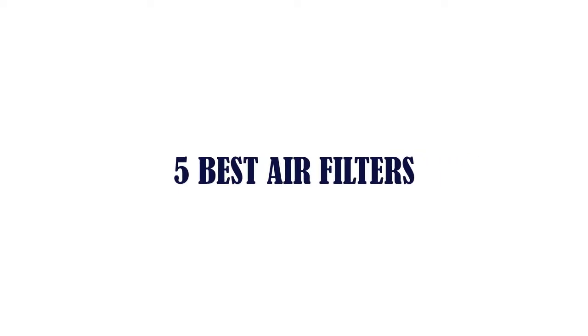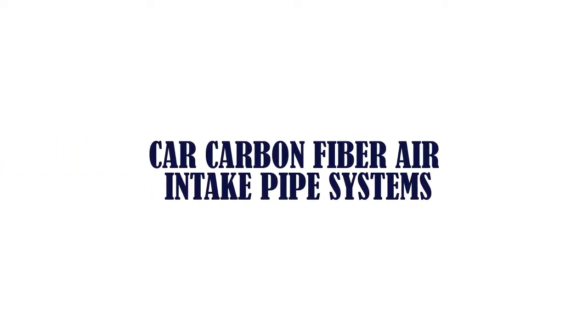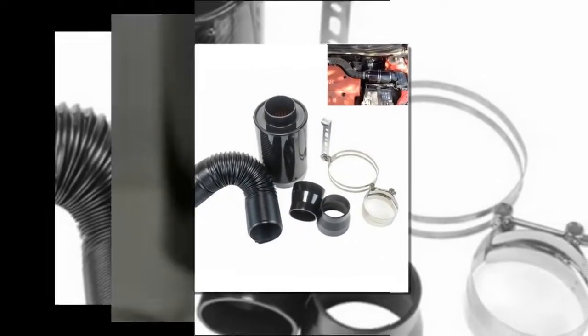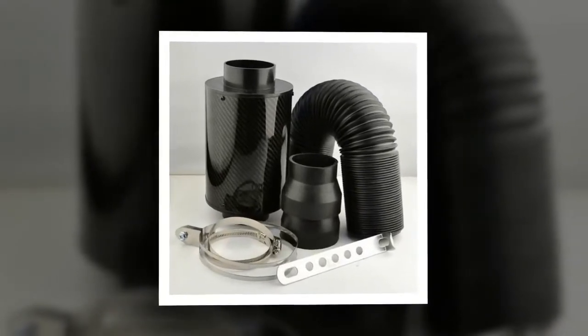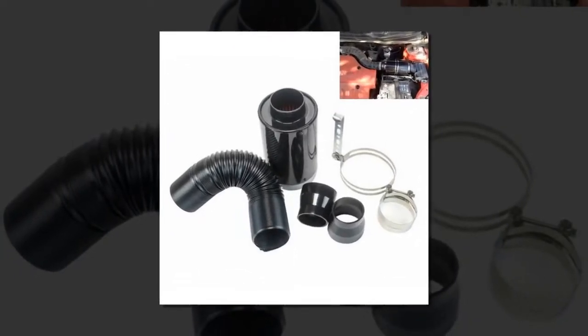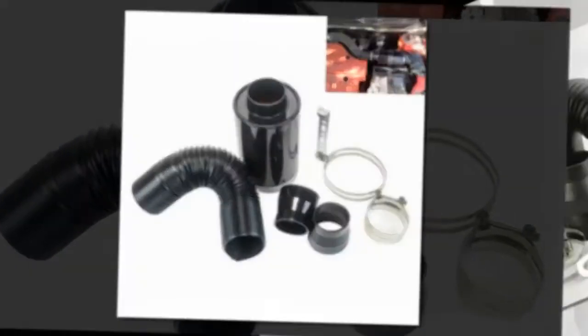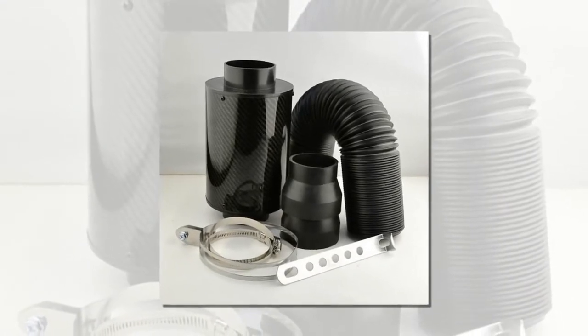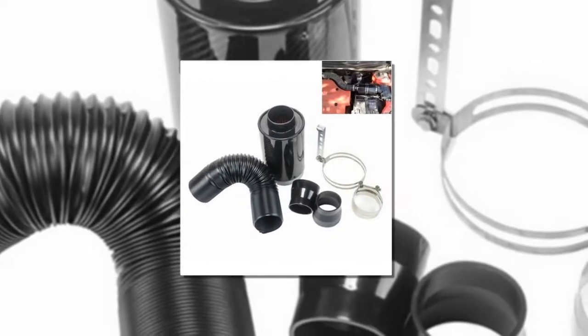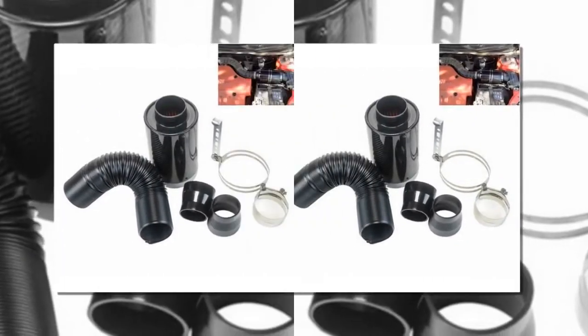Five best air filters. Item number five is a carbon fiber air intake pipe system. Brand name: Lunis. Item weight: 1.8 kg. Material type: carbon fiber. Country of manufacture: China. Item width: 7.6 centimeters. Vehicle brand/model: Daihatsu Charade.